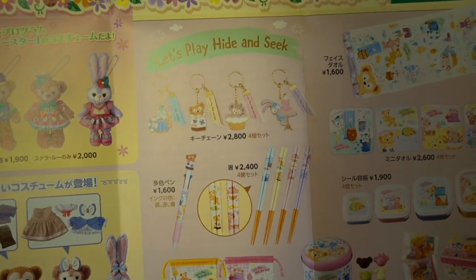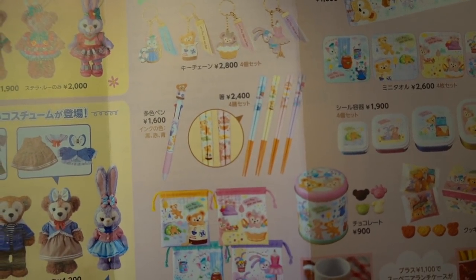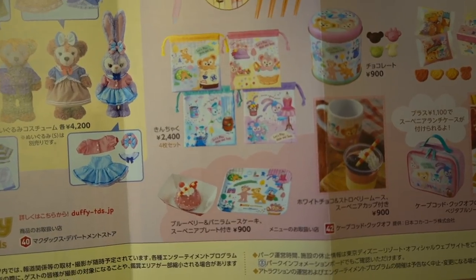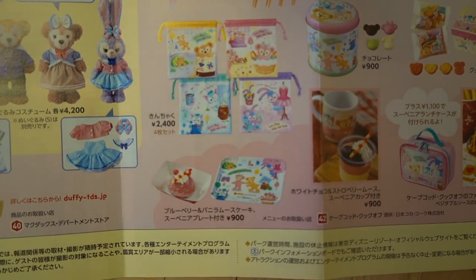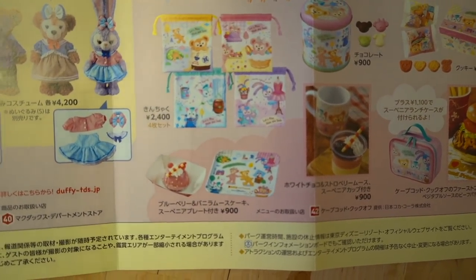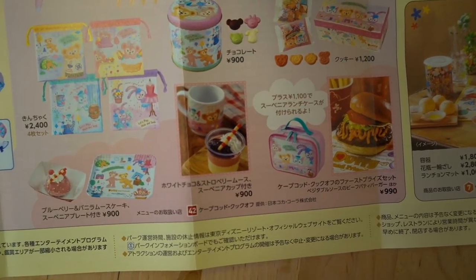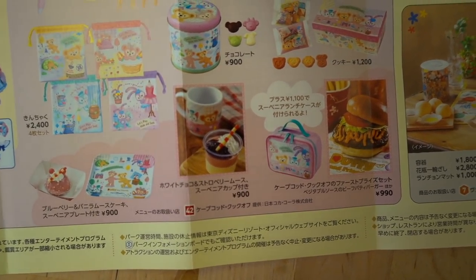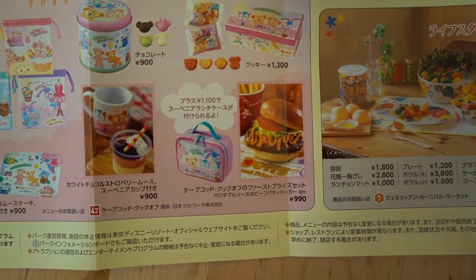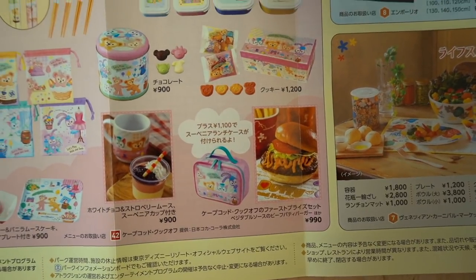Over here is the Let's Play Hide and Seek merchandise. We've got some charms up there, multicolored pens, chopsticks, and little drawstring bags that I absolutely love. Down there we have a dessert — a blueberry and vanilla mousse cake that comes with a souvenir plate. And we have another dessert here with white chocolate and strawberry mousse in a souvenir cup. Cape Cod has a new burger with a lunch case — a vegetable sauce and beef burger. I haven't had it yet, so I'm not too sure how it is.